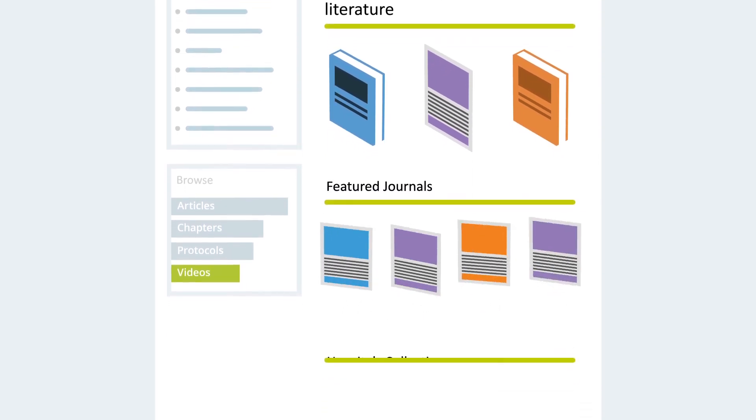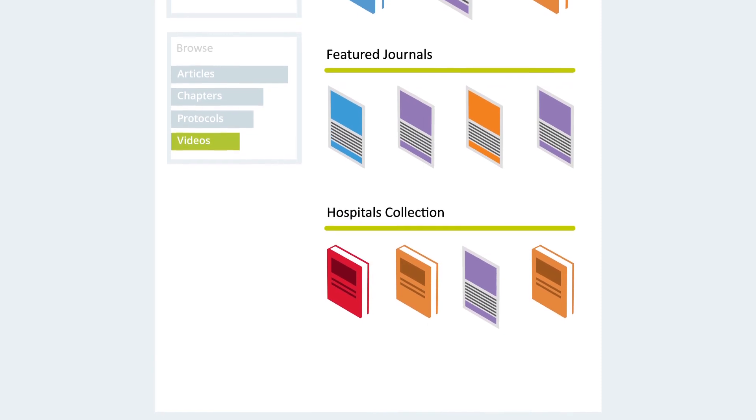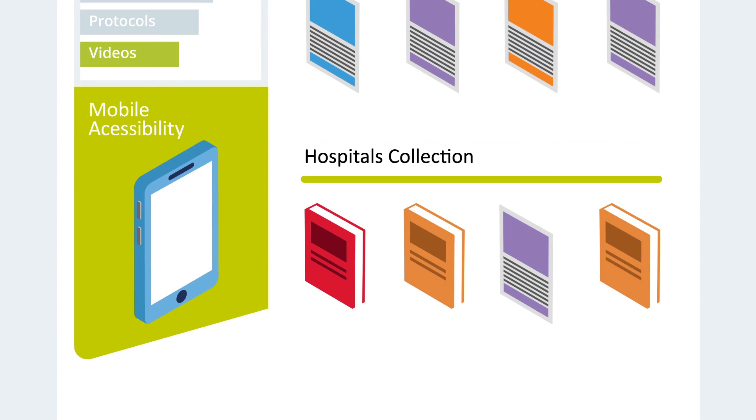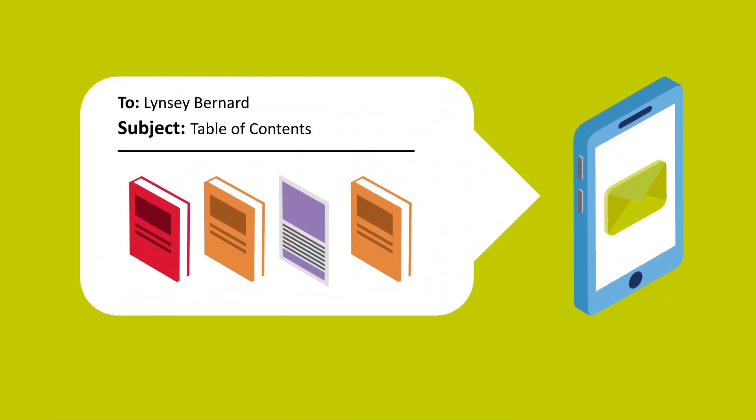We offer hospital collections that include high-impact factor journals and peer-reviewed ebooks, all of which can be viewed on your mobile. You can also be emailed personalised content specific to your role or research area.